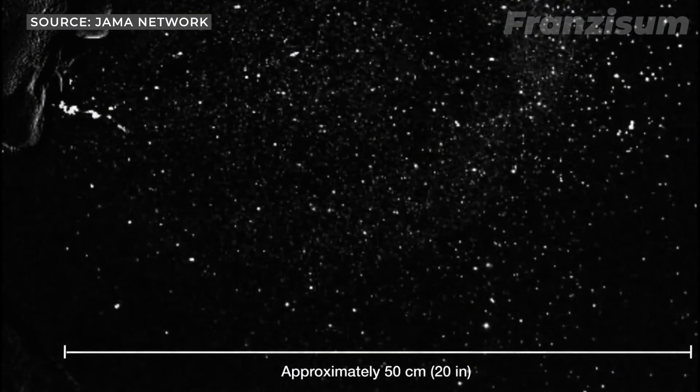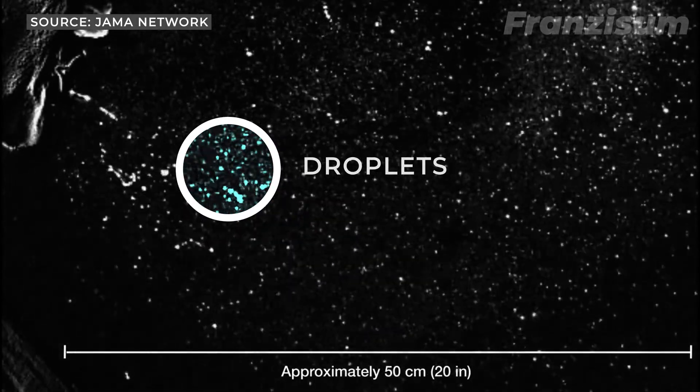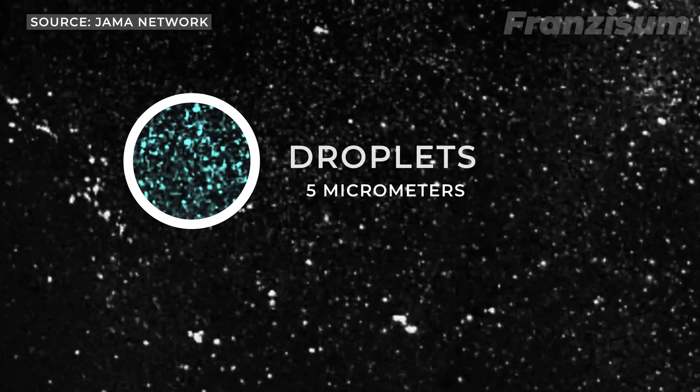The virus can also spread through aerosol transmission, which is a process by which respiratory droplets are turned into very small and light particles, probably less than 5 micrometers, which can hang in the air for longer.